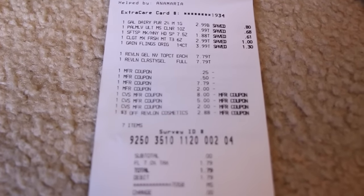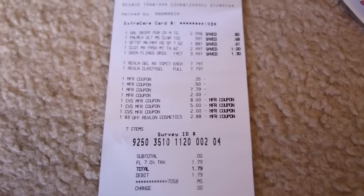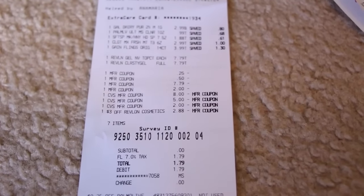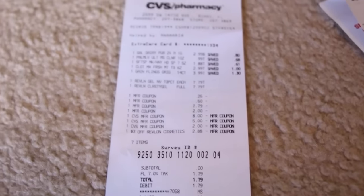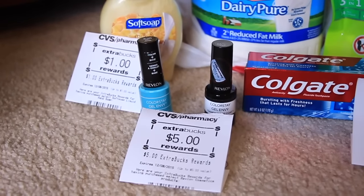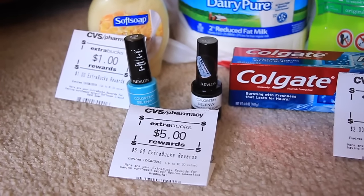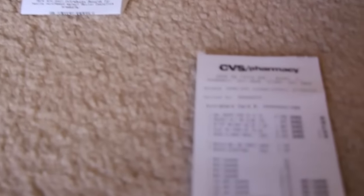I also had an expired $3 off Revlon cosmetics coupon — you can see it right there. The cashier did end up taking it off, which was pretty awesome. It only came off $2.88, so actually I got those two polishes for free. Usually my store's new employees never push through expired coupons, but I went for it and she was really nice about it.